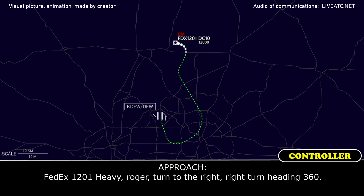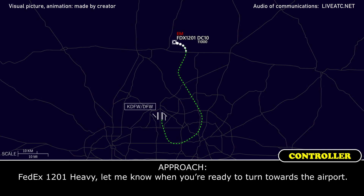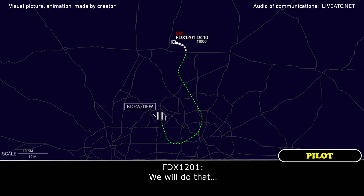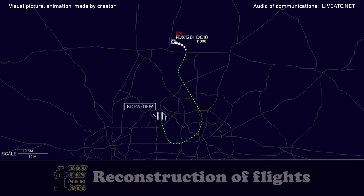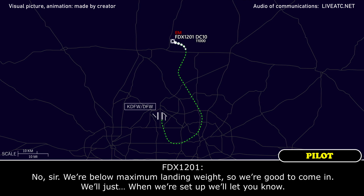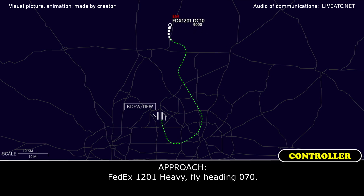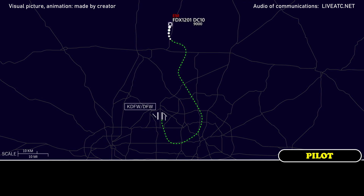FedEx 1201 Heavy, roger, turn right, right turn heading 360. 360. FedEx 1201 Heavy, let me know when you're ready to turn towards the airport. We will do that. Do you need to burn off any more fuel? No sir, we're below our maximum anyway, so we're good to come in. We'll let you know when we're set up. Roger that. FedEx 1201 Heavy, fly heading 070. 070, FedEx 1201 Heavy.